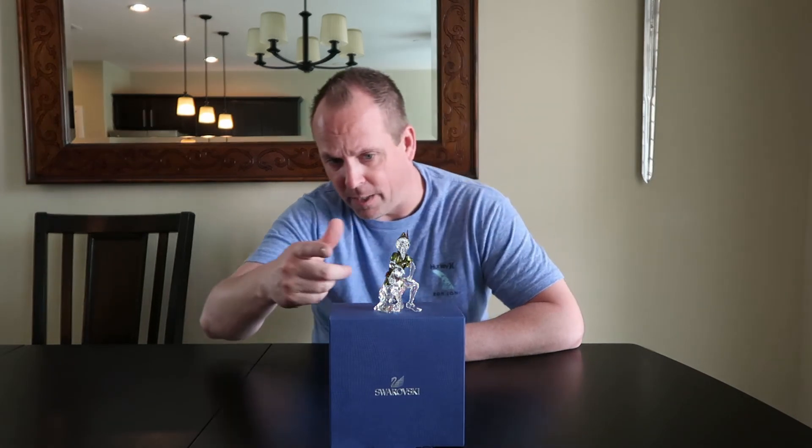Now the last two figurines I have are currently sold out in stores, so you'll have to get them at resale, maybe on eBay or another site. This one is Peter Pan. Peter Pan is an olivine crystal decorated with a light smoked topaz feather, and his knife is a topaz crystal silver on a smoked topaz belt. The legs and the rock he's sitting on are a clear crystal. Peter Pan originally sold for $250 and right now, last check on eBay, he's going for about $535.